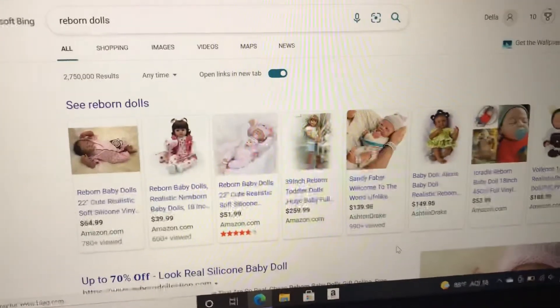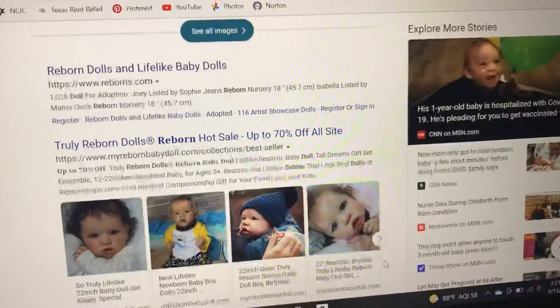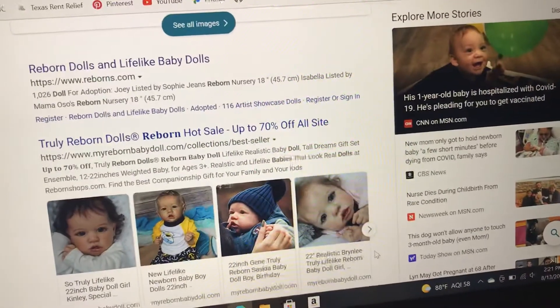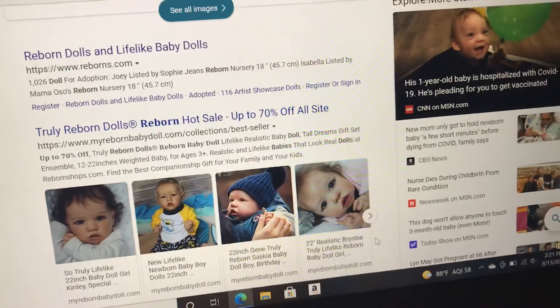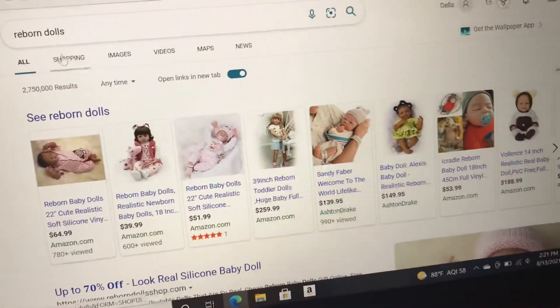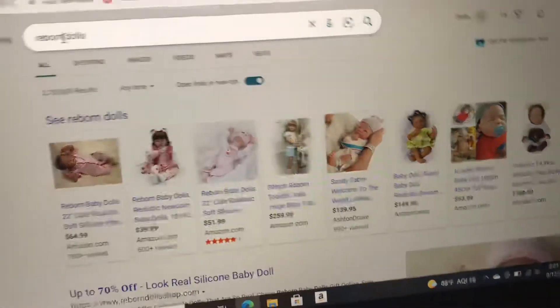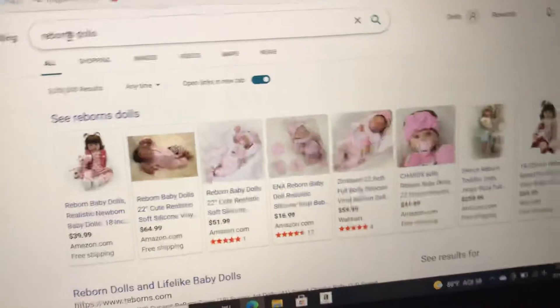You can also get the scam version on some sites. You always want to make sure the URL has the 'S' at the end — just to be on the safe side. That is what you want to look for.